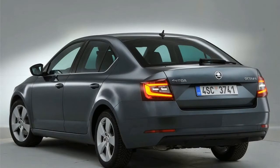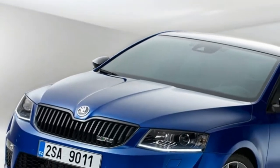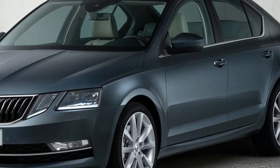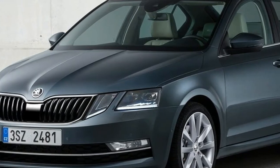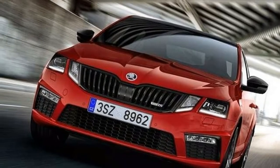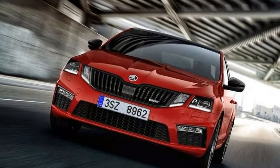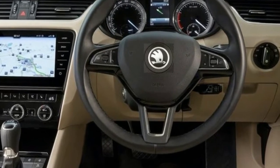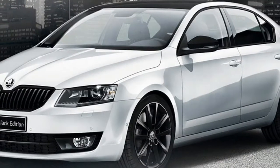Seems like pretty good value, especially when you consider the standard equipment you get in the 110 TSI. There's adaptive cruise control, forward collision alert and autonomous emergency braking, driver fatigue monitoring, an auto dimming rear view mirror, a rear view mirror with multi-view modes, and nine airbags — dual front, front side, rear side, curtain and driver's knee coverage.